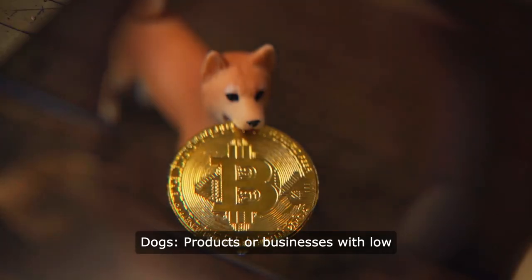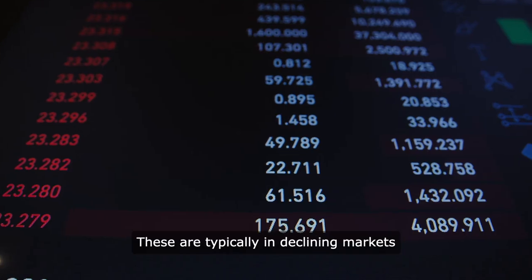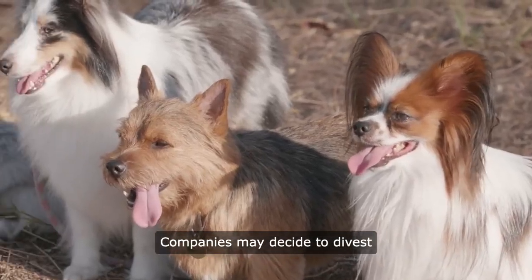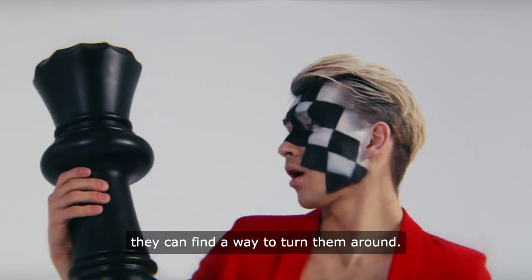DOGS are products or businesses with low market share and low market growth rate. These are typically in declining markets and may not generate much profit. Companies may decide to divest or phase out dogs unless they can find a way to turn them around.